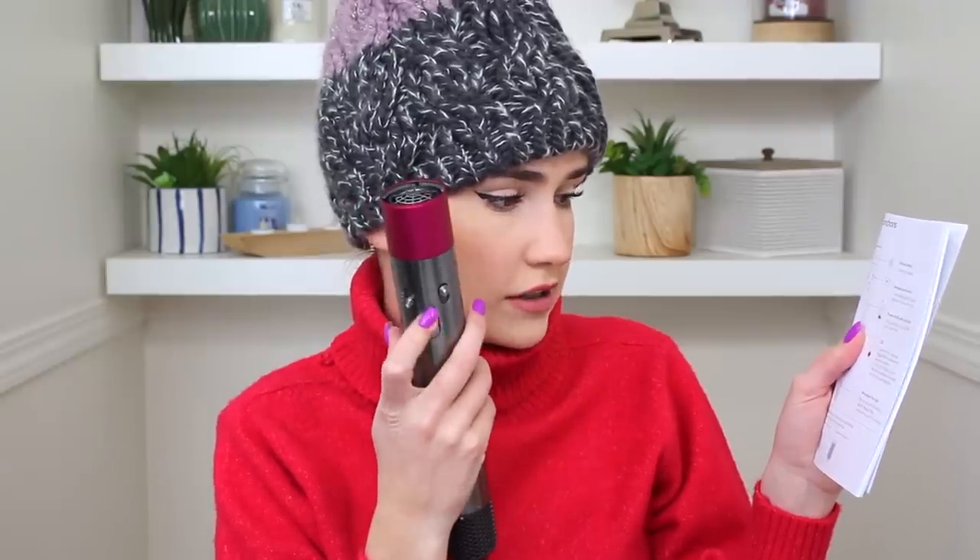My hair feels pretty wet right now so I'm trying to figure out how wet it should be — should it just be damp? I feel like it's a little bit too wet to be honest, so I'm just going to take the hair dryer attachment first and clip it in.